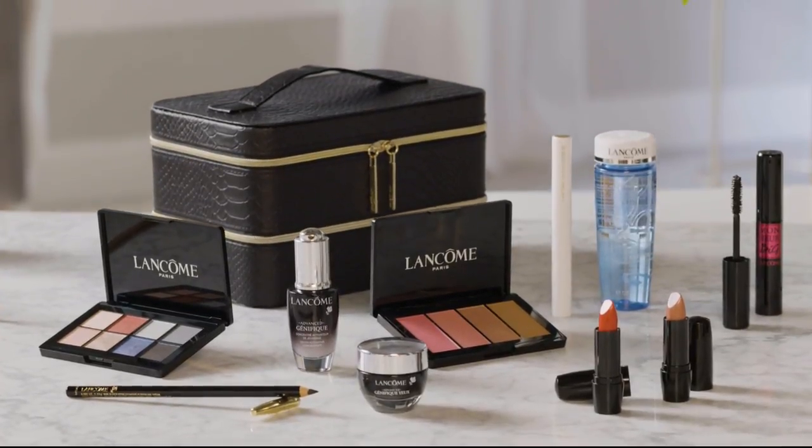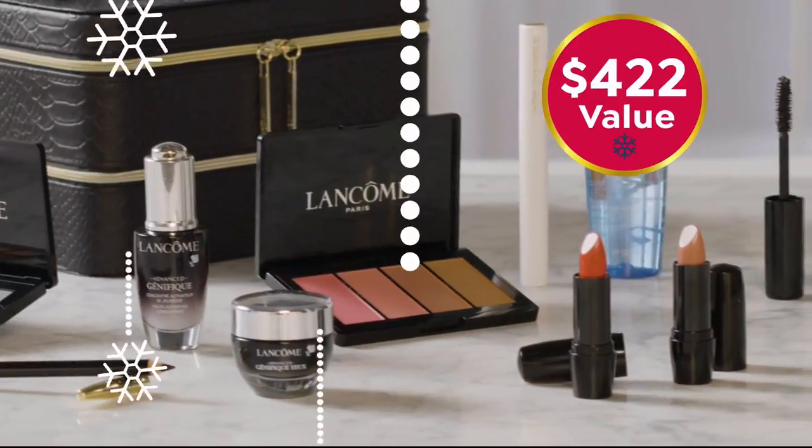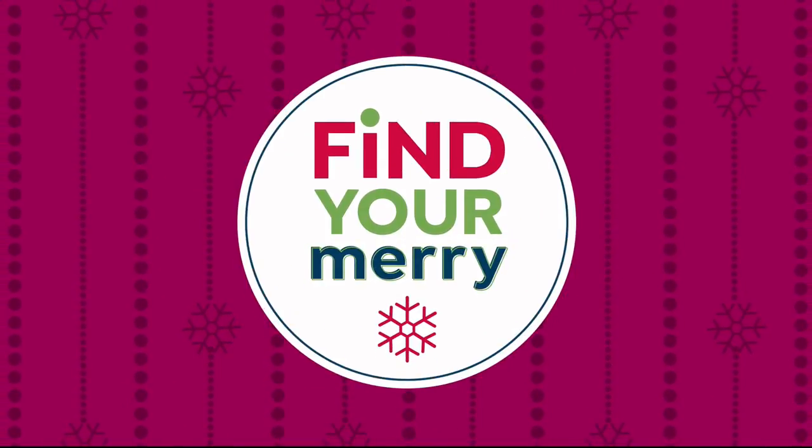Buy this beauty box filled with full-size Lancome products for only $65, a $422 value. Find your Mary on HSN and HSN.com.